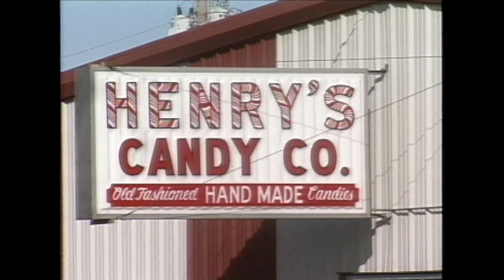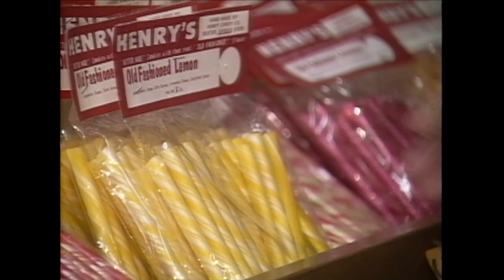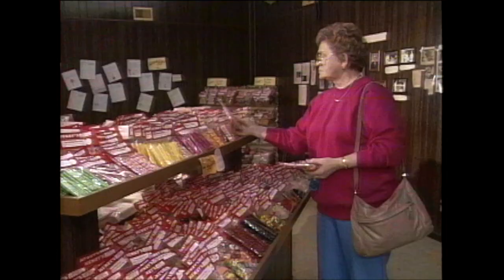Dexter, Kansas seems an unlikely place to find sweets, but the small town's claim to fame is candy — not just any candy, but Henry candy. For more than three decades, the Henry factory has been producing all kinds of treats in Kansas.